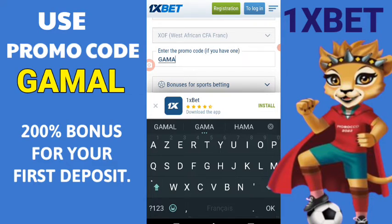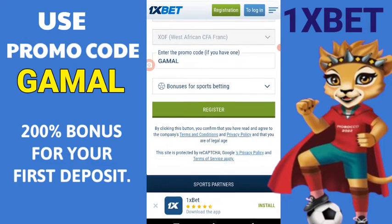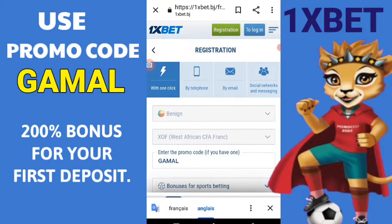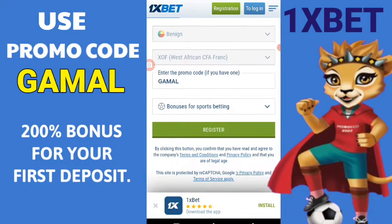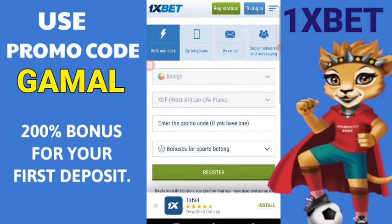I will tell you how to register on the 1xbet website and get many benefits from betting. Click on the register button. You will be offered 4 options with one click where you need to specify a country and a currency for the website to convert your bonus to your amount. Enter your gamal promo code that you will find on the screen, choose sport or casino bonus instead.